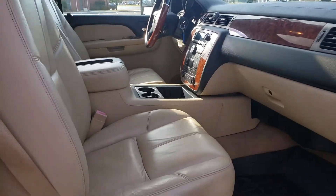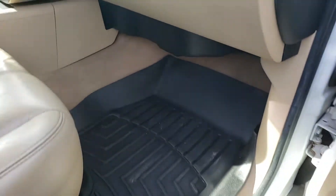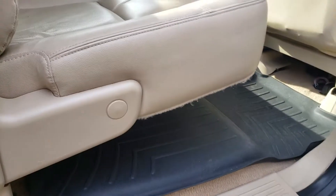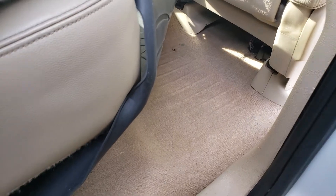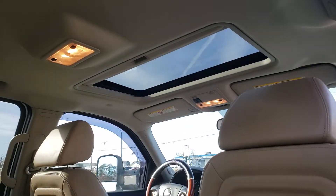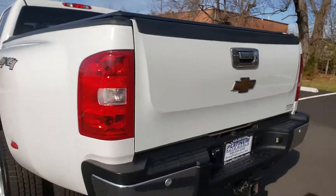You got dual powered and heated seats, all WeatherTech floor mats in the front and back. Carpet is in good shape, seats look good, sunroof is working as it should, nice soft tonneau cover, and backup sensors.